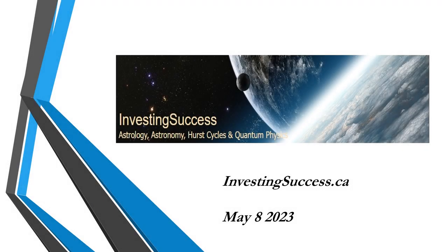Hey, good afternoon, everyone. Monday, the 8th of May, 2023, and welcome to another short video installment courtesy of InvestingSuccess.ca.